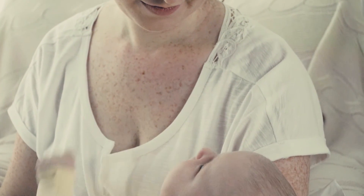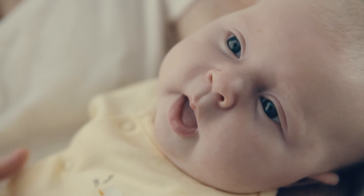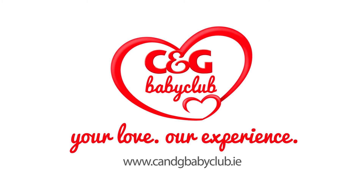Many mothers take a while to get used to holding their baby comfortably. If you are having problems breastfeeding or with latching or attachment, it is important to speak to a healthcare professional. For more helpful tips, visit cngbabyclub.ie.